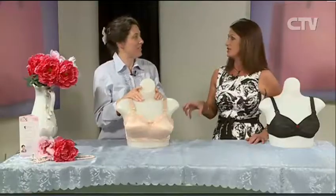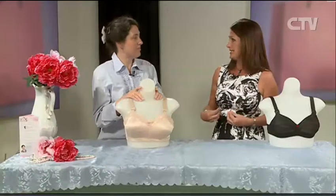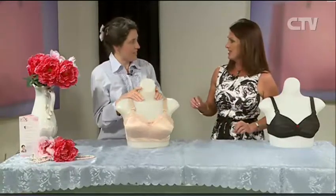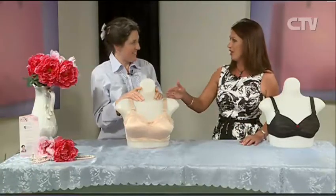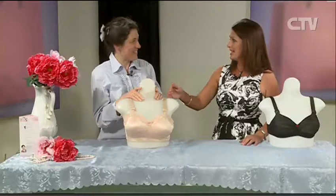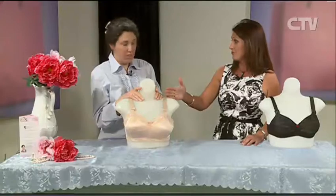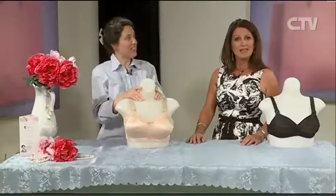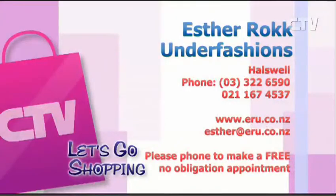It's all very nice going to the stores and seeing all the beautiful little bits of fluffy lacy bits and bobs, but they're not everyday jobs. The older you get, the more you realise how incredibly vital it is that you start right off with your first bra as a proper support. You really should give Esther Rock a call — she has a wonderful array of pieces that can help you and make you look several sizes smaller. The number is 3226590.